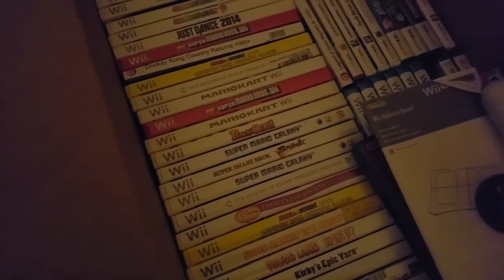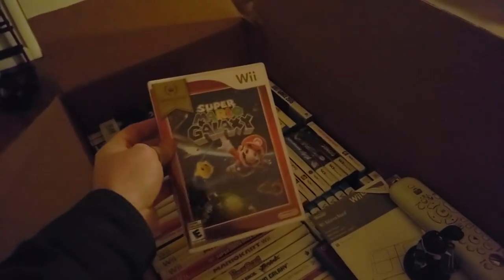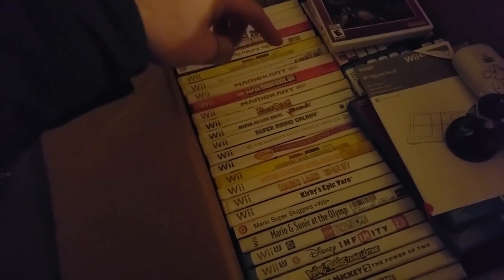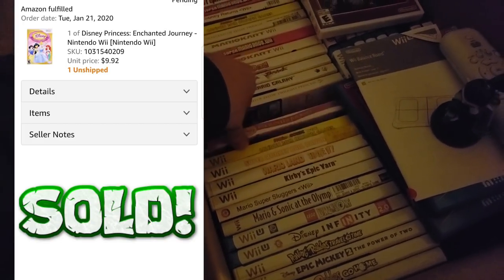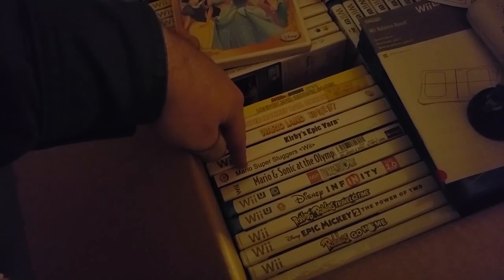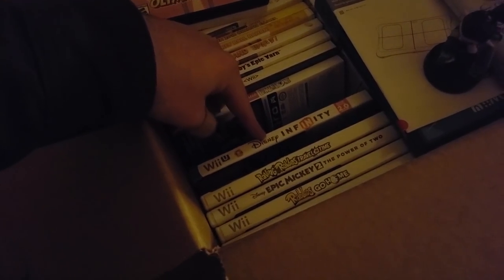Punch Out, Super Mario Galaxy — this is actually one Mario game that has almost no value. They made so many of them. It's a great game, just not super valuable — so if you see a Mario game and think you can't go wrong, this is one you'd want to skip at five bucks. Super Smash Bros Brawl has also come down in value. Twilight Princess — another copy. Disney Enchanted Journey used to go for a crazy amount but it's come way down. Super Monkey Ball Banana Blitz, Wario Land Shake It, Kirby's Epic Yarn, Mario Super Sluggers, Lego Dimensions, Disney Infinity 2.0, Raving Rabbids, Epic Mickey 2, Rabbids Go Home. That is the very first box.